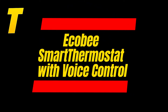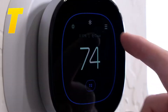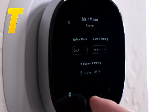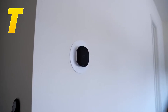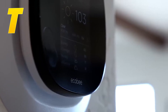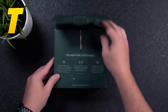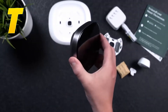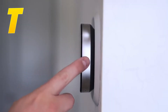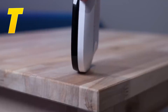Next up at number 9, we have the Ecobee Smart Thermostat with Voice Control. This thermostat stands out for its built-in voice assistant, Alexa, meaning you can control it with just your voice, making it incredibly easy to adjust settings without even touching a button. It also comes with remote sensors that help ensure every room in your home is at the perfect temperature, not just the room where the thermostat is located. These sensors can detect whether you're home or away and adjust the temperature accordingly to keep you comfortable.